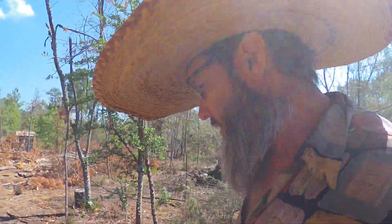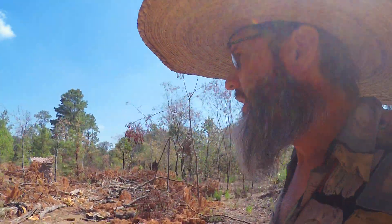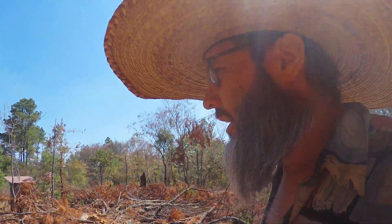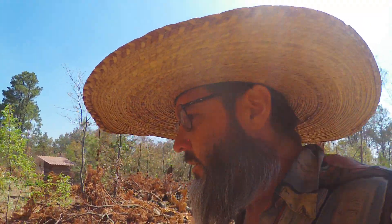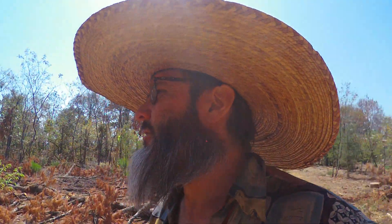This hat was made in Jarácuaro, which is an island over near Erongarícuaro, which is near our Greek world — it's a nearby town. It's actually a really interesting town in many ways, but one of the interesting things is they make hats — in this case, very big hats.